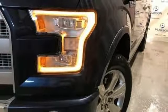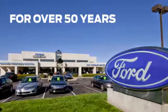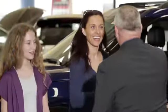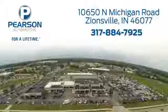Built on tradition. Built to last. Ford. See what it can do for you when you take it for a test drive. Pearson Ford — for over 50 years we've continued to focus on providing a great experience for our customers. We're conveniently located at 10650 North Michigan Road in Zionsville.